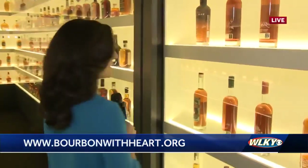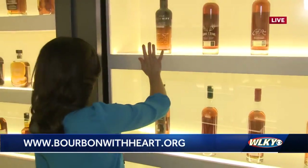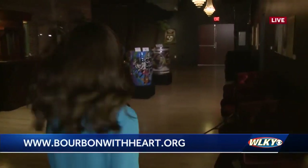Now we are going to head into the secret speakeasy here at the Fraser Museum. I think the secret password is 'bourbon barrels.' Let's see. We have another local artist back here waiting for us — Leanne Alcon.